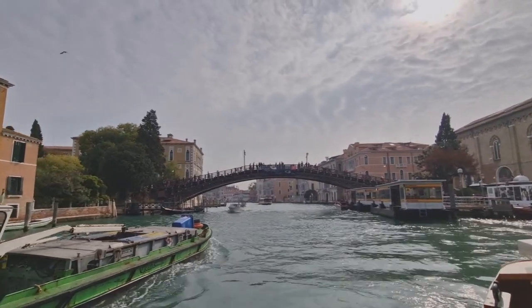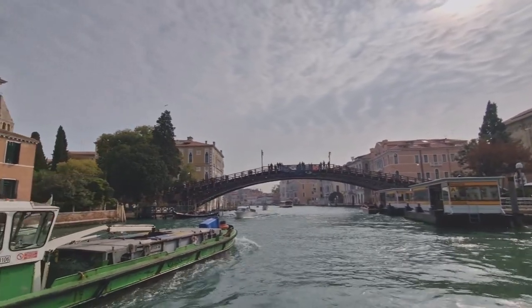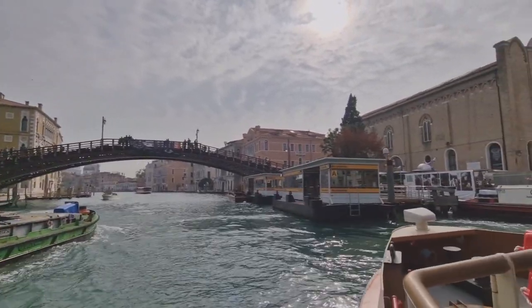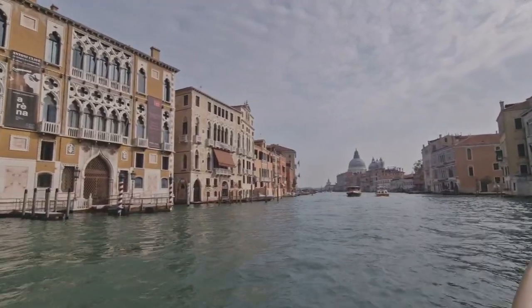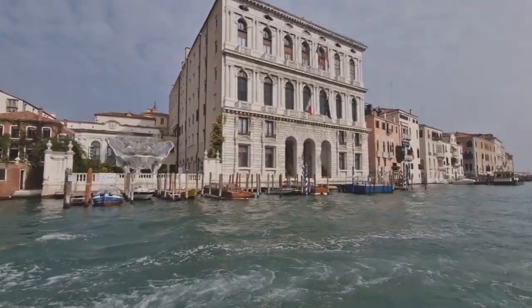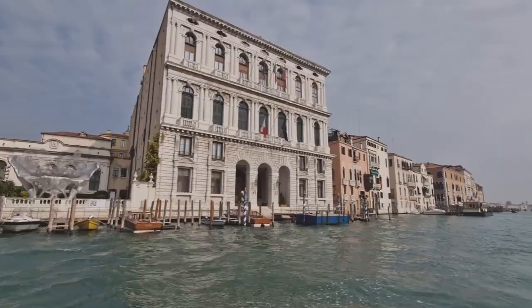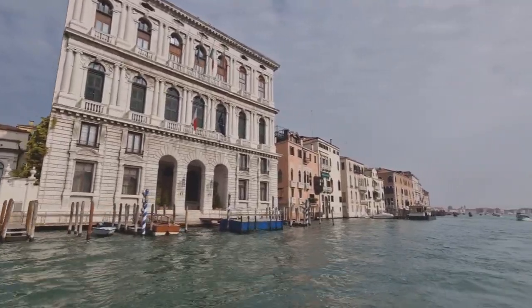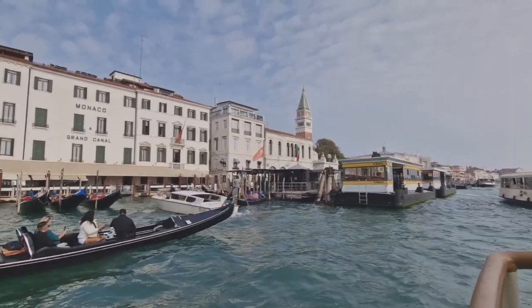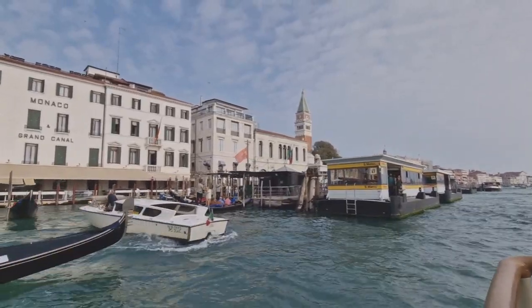We're just passing the Academia Bridge now. We are approaching the stop of San Marco and we are going to get off the vaporetto here.